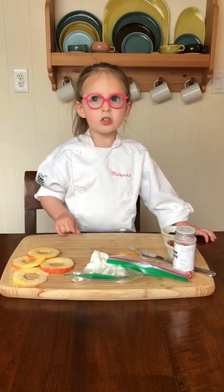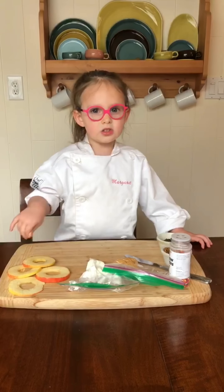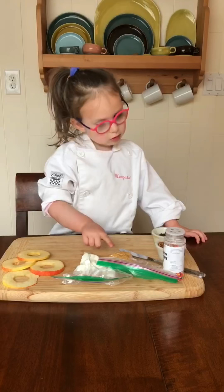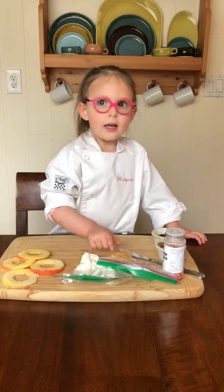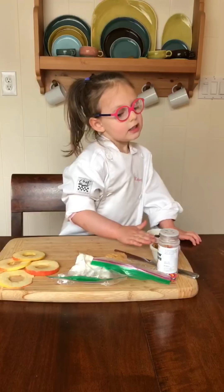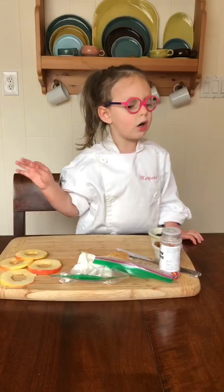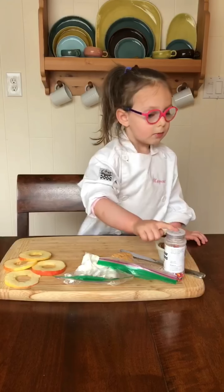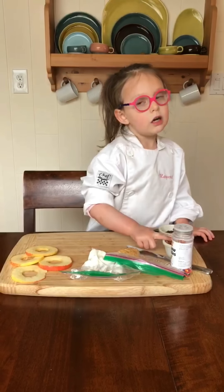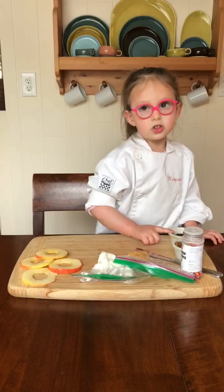So we made apples, sliced into donuts of a whole. And yogurt and peanut butter and sprinkles and then whatever toppings you want. But today I have sprinkles, granola, and chocolate chips.